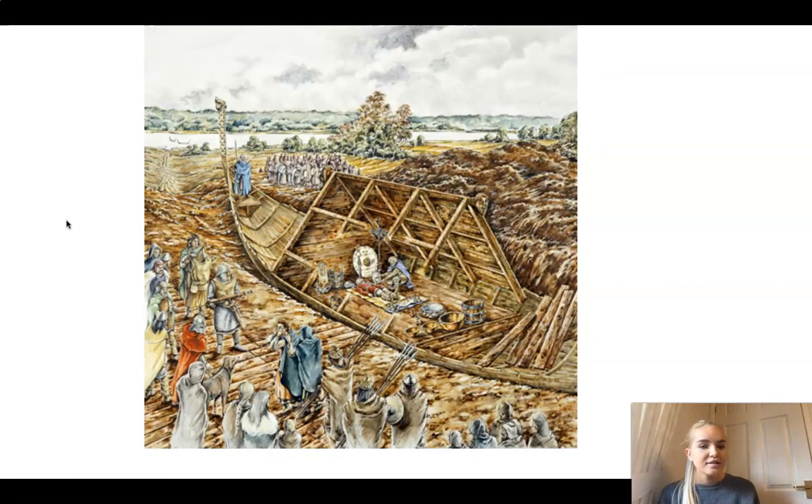How about the next one then? This is something else that an artist has recreated of the scene. You can see the size of the ship is huge. You can see some of the objects inside, which were mentioned in the video. But also there are lots and lots of people around the scene. This was one of probably Britain's biggest significant archaeological sites, and it was such a significant event that lots and lots of Anglo-Saxon people had to come and have a look.